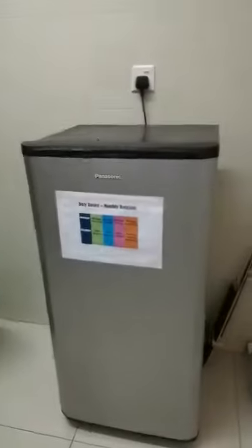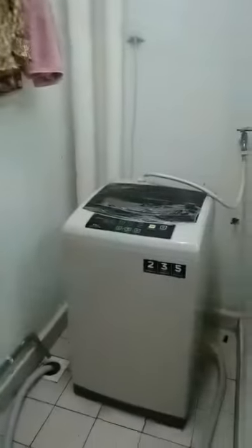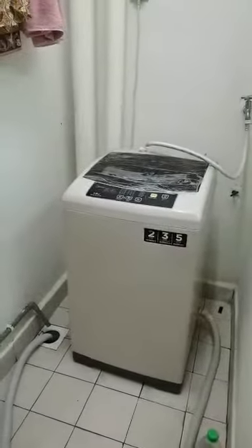This kitchen includes this cabinet and this appliances, and also this washing machine.